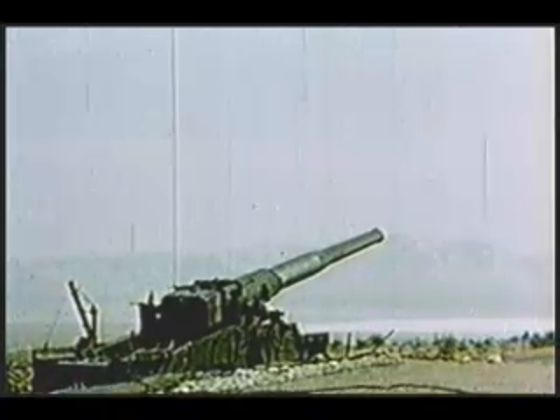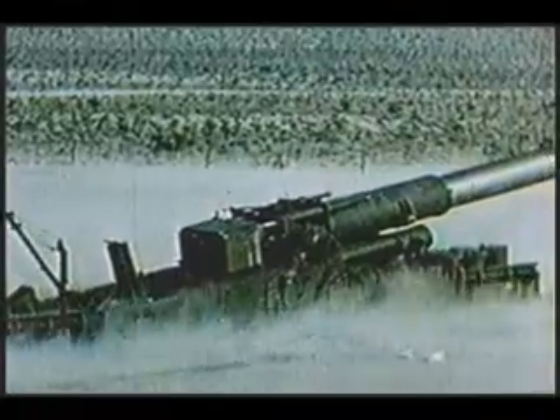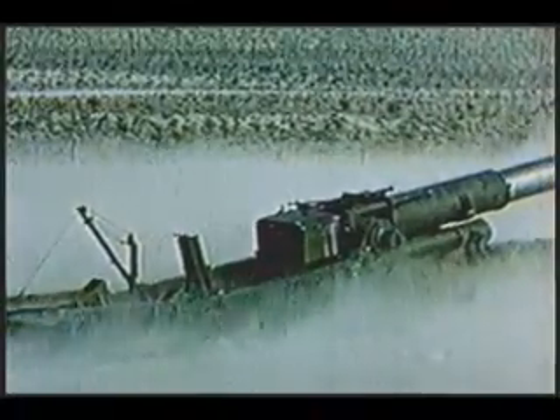Unlike standard artillery weapons which are single recoil mechanisms, the 280-millimeter gun has the advantage of a double recoil action. When fired, the tube recoils into the upper carriage, and then the upper carriage recoils. Such a system is the main reason for the lack of ground preparation needed before firing.